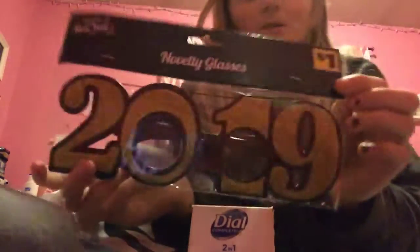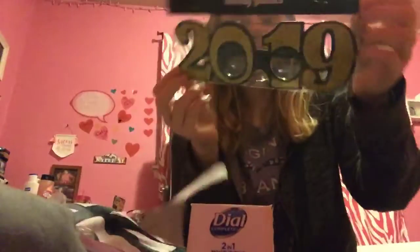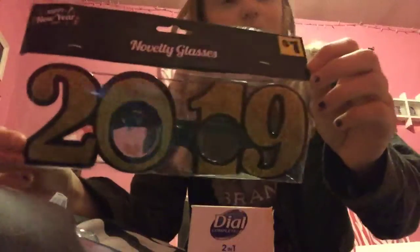I got these because I'm graduating in 2019 and it's going to be a new year. So I got these 2019 sunglasses — well, not sunglasses, but just glasses with gold and black glitter. And they're going to ring up at a dollar.